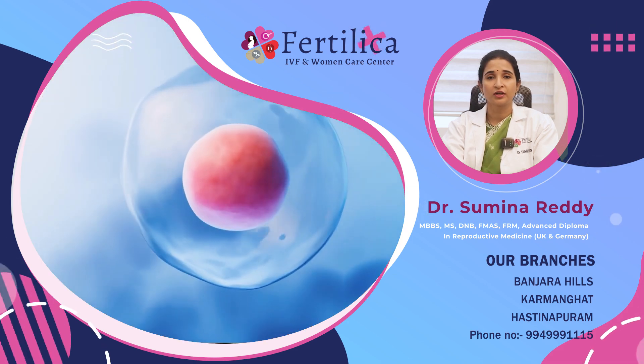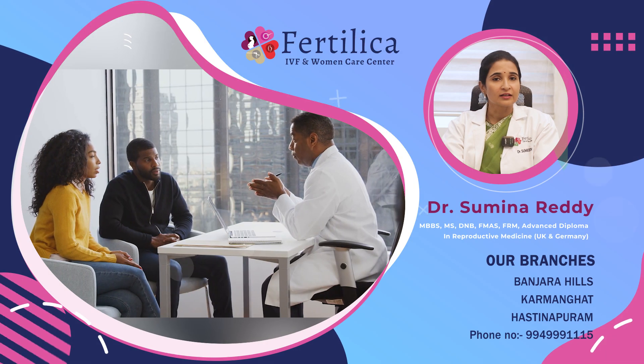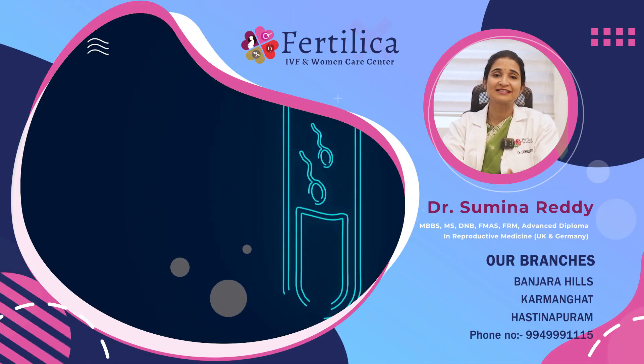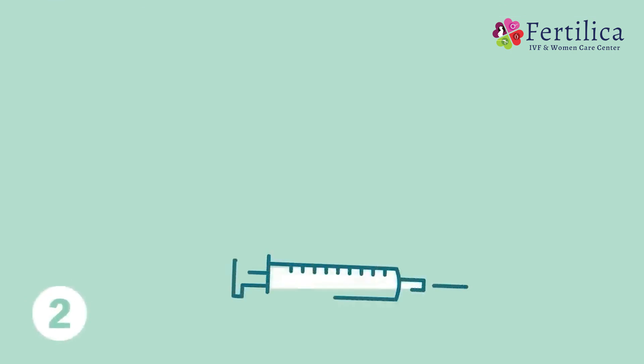The first step of IVF is a preparatory step. Even before you start medicines for the follicular or egg growth, you need to optimize the conditions so that the success rates improve. This includes consulting a good physician, taking complete fertility history, doing necessary investigations which include blood tests, ultrasound scan, semen analysis, and then starting on some supplements that improve the egg quality and sperm quality.